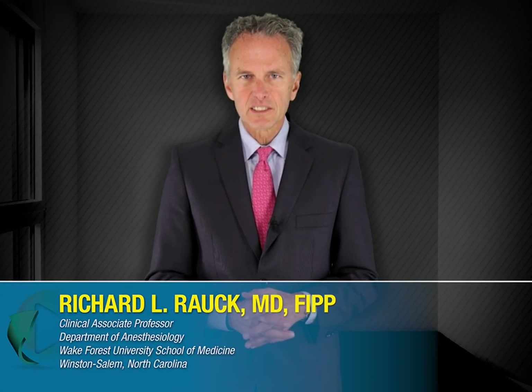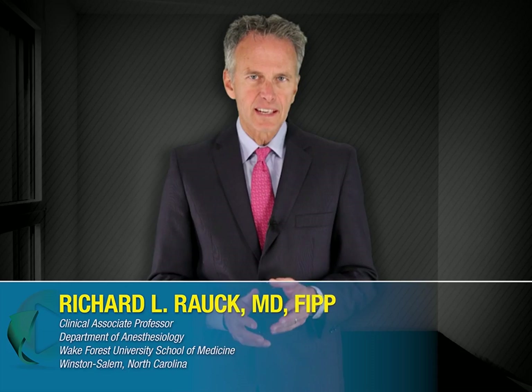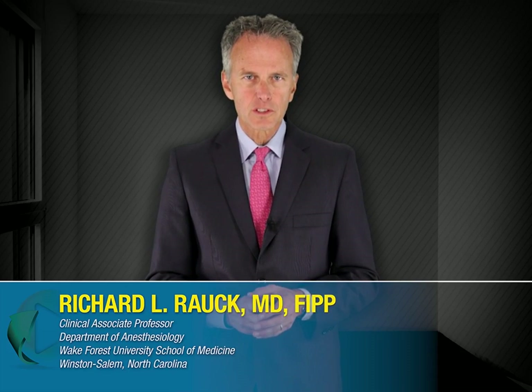Hello, my name is Richard Rauch. I'm the president of the Carolinas Pain Institute and the Center for Clinical Research, as well as a Clinical Associate Professor in the Department of Anesthesiology at Wake Forest University School of Medicine in Winston-Salem, North Carolina. I'd like to welcome you to this interactive exchange program, which has been designed to provide you with practical recommendations on using intrathecal therapies for patients with severe chronic pain. To begin today's program, I'm going to quickly review some potential advantages of intrathecal therapy, as well as the mechanisms by which FDA-approved intrathecal analgesics achieve their effects.